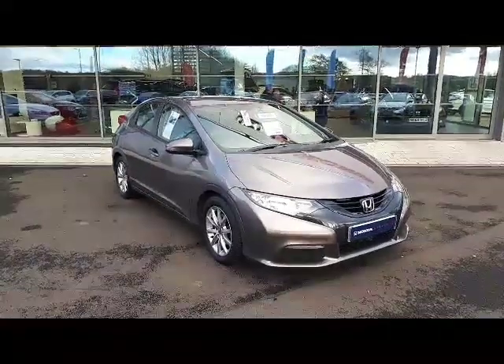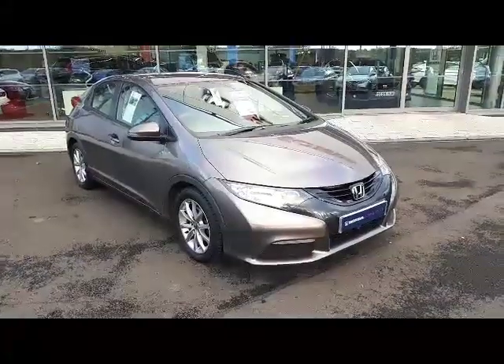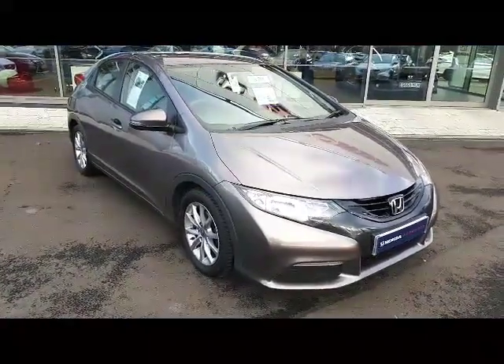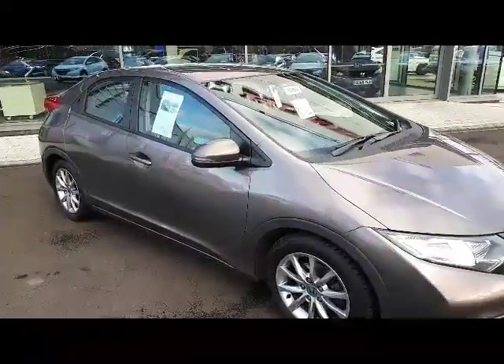Hello everybody, Stuart here at Western Honda in Stirling, giving you a quick post on Facebook and also on our YouTube site for this beautiful urban titanium Honda Civic 1.4.